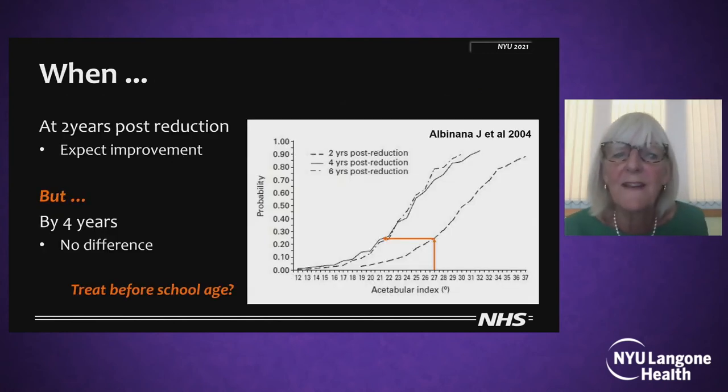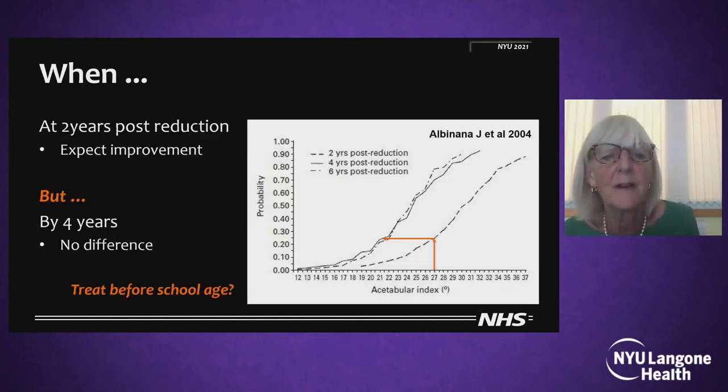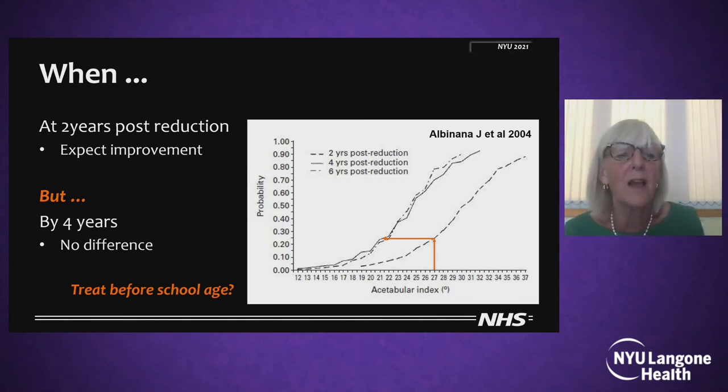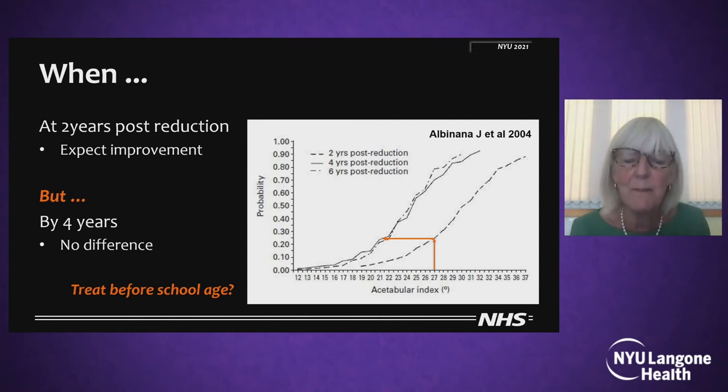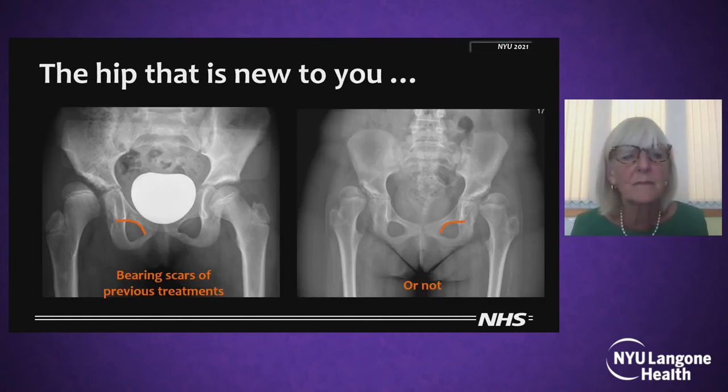So when do I start feeling that something has to happen? This paper would say that at two years post-reduction, you could still expect some improvement. But by four years, there's going to be no difference between what you've got at four years and what you've got at six years. So maybe if you've had the child since early age and the hip is not improving as you expect it to be, then you should be treating before school age.